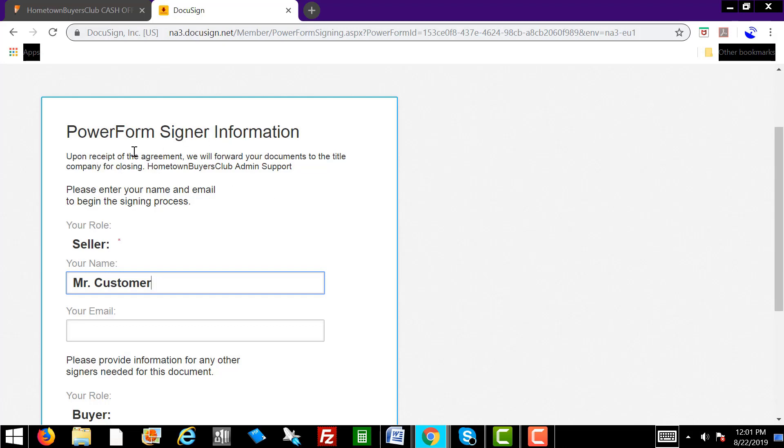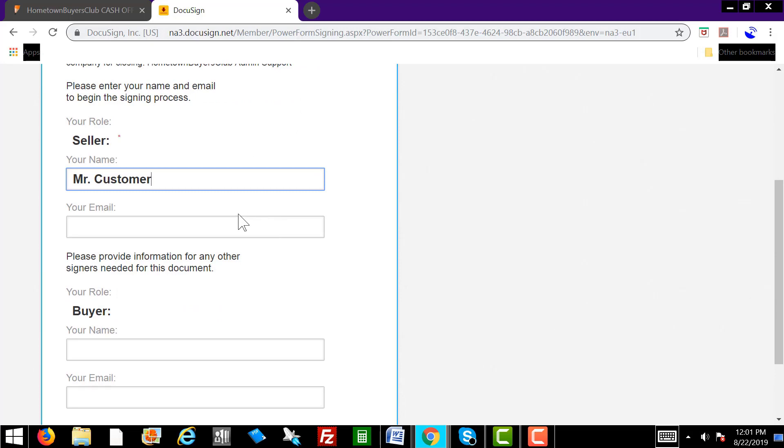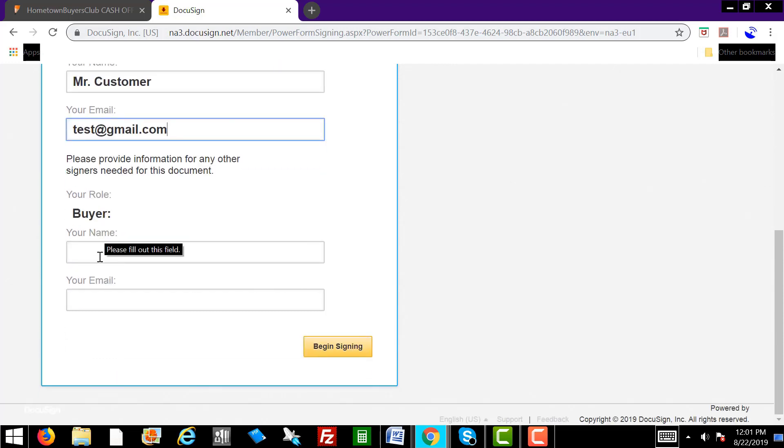Once they confirm they see it, you'll say: you see where it says Seller — that's where your name is going to go, Mr. Customer. Tell them to type in their name, then type in their email address. Now, very important — scroll down a little more and you have to have them type in our information, because not only is our information going to go into the contract, but we're also going to get a copy of it. So they're going to get a copy and we're going to get a copy. And then once we sign, it'll go back to the homeowner.